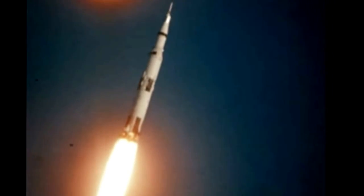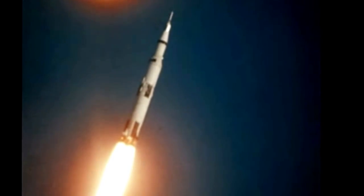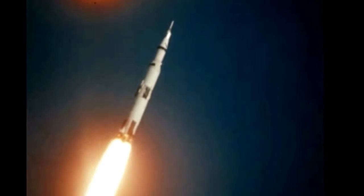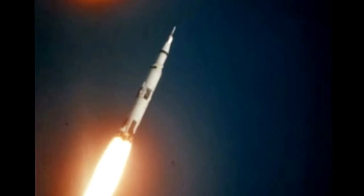To provide this force, the five engines are gulping fuel at a fantastic rate — a rate that would drain the fuel tanks of 15 DC-8s in one minute.